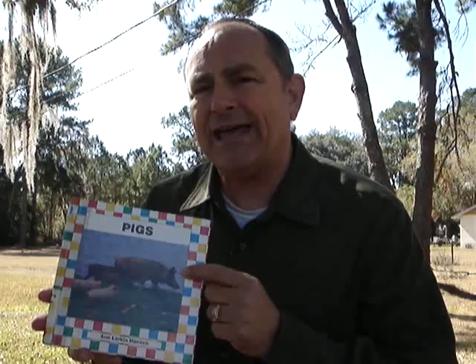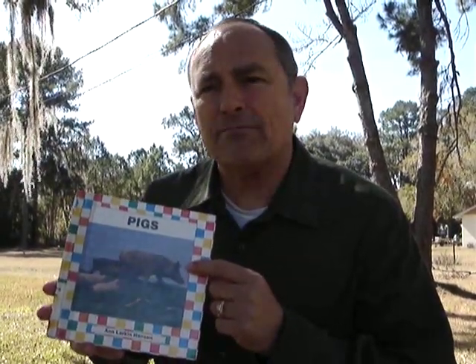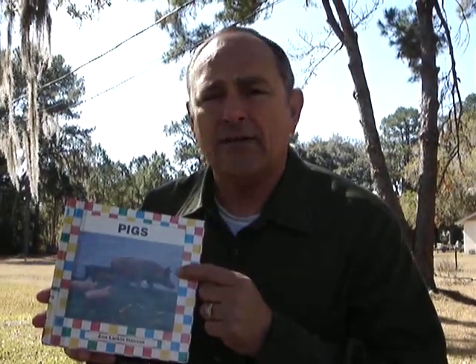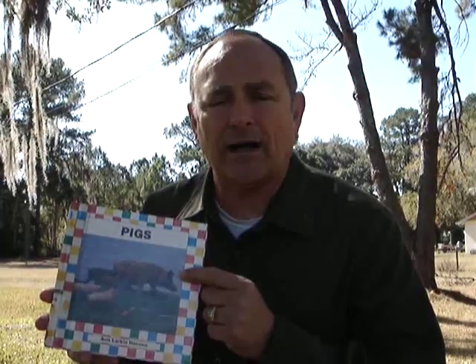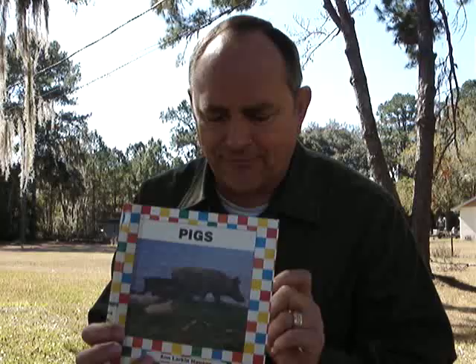Did you know that pigs, when they live in a pen — in a hog pen — that they go to the bathroom in one corner of the pig pen? They don't just go to the bathroom everywhere in there. Pigs are clean animals. They got a snout that they root and find stuff with.